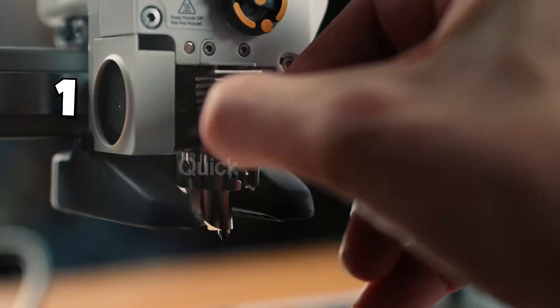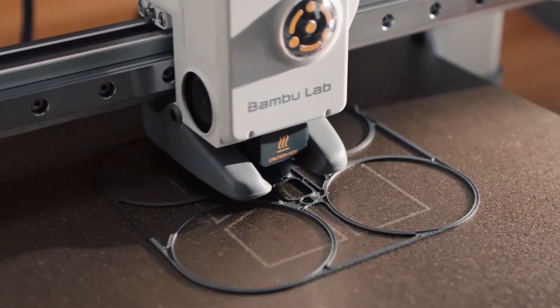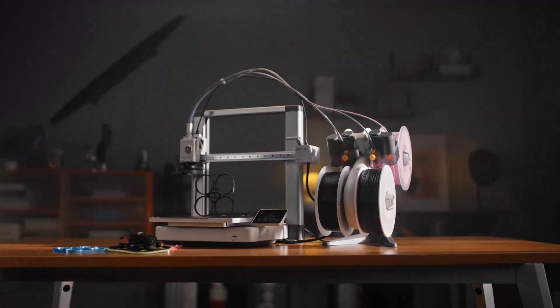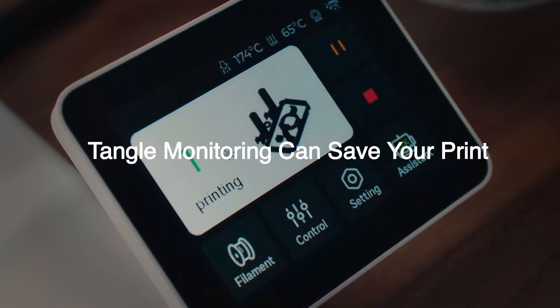Bambu Lab A1 Combo — A1 3D Printer and AMS Light supporting multicolor 3D printing, high speed and precision, full-auto calibration, active flow rate compensation, and quiet operation at 48 dB or less.